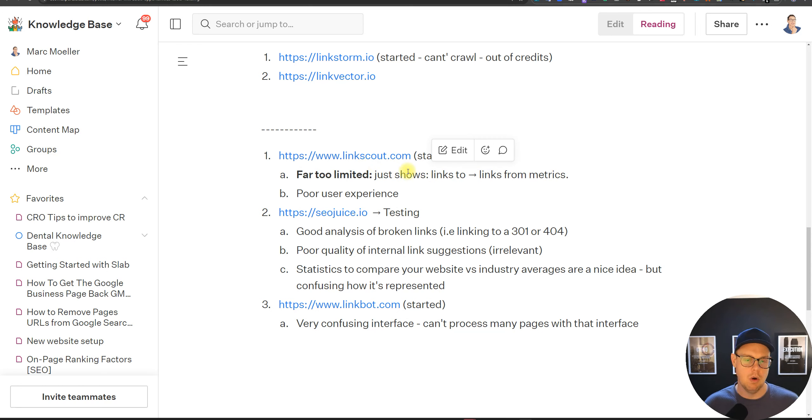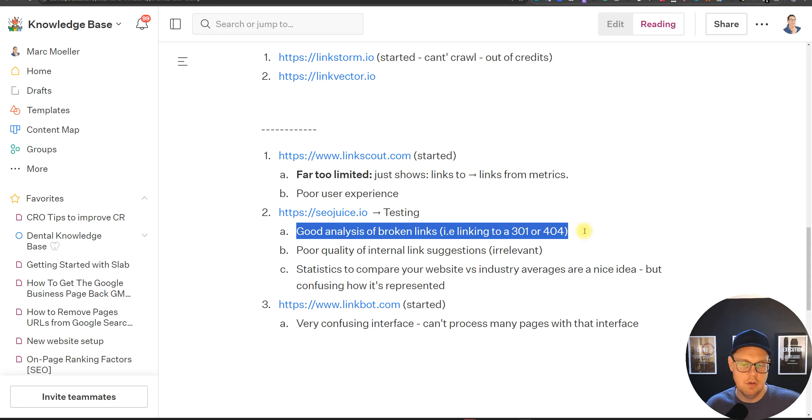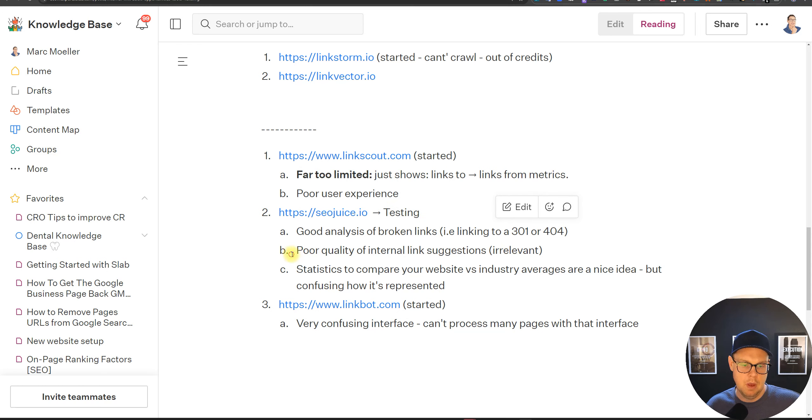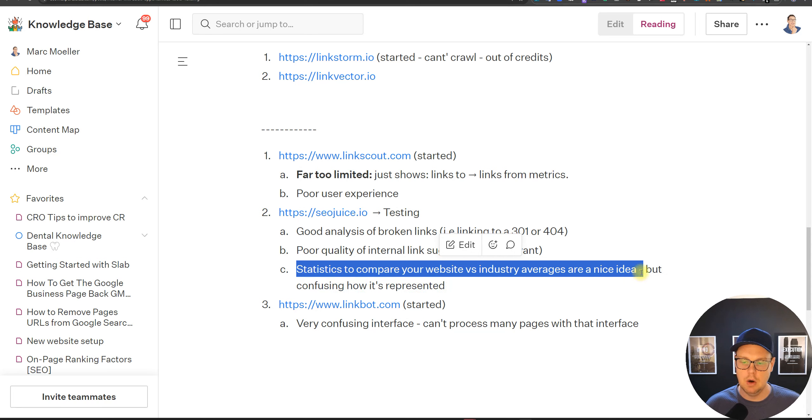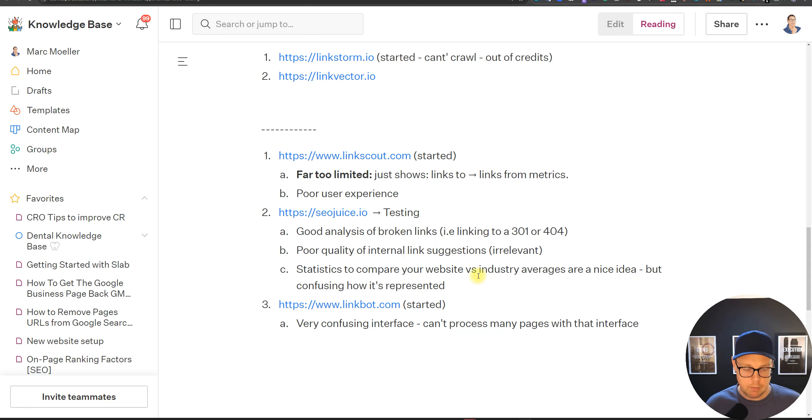SEO Juice had a good analysis of broken links — whether you're linking to a 301, 404, etc. — but had poor quality internal link suggestions, many of which were irrelevant. They tried something interesting comparing your internal linking to all other websites in their software, which is a cool idea but was confusing and not working well overall. SEO Juice looks like they're trying to do too many things; focusing on core internal linking would be better.